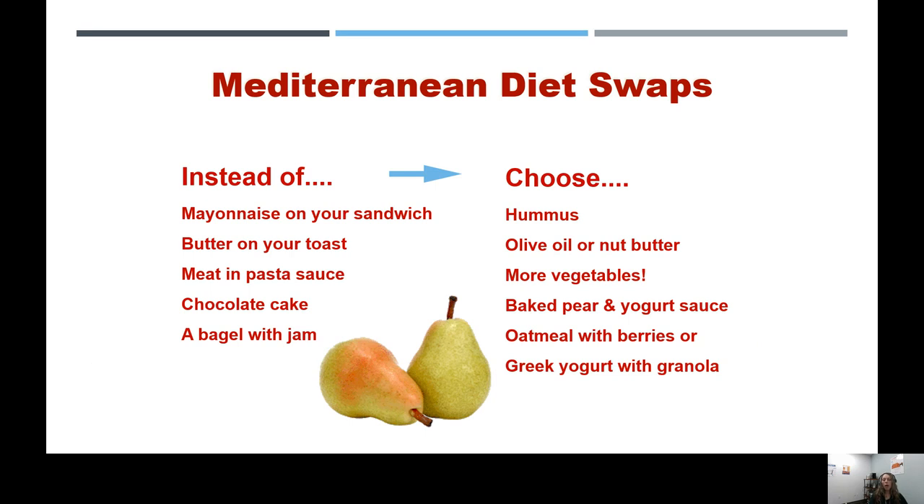These are some quick swaps on our nutrition website for the World Trade Center Health Program — you can see even more there. If you have a specific food that's frequently in your diet that's a little problematic and you're not trying to cut it out completely but want to reduce it, don't hesitate — give us a call.